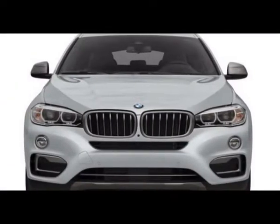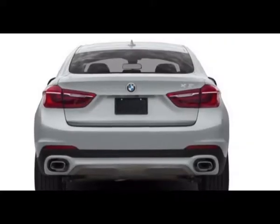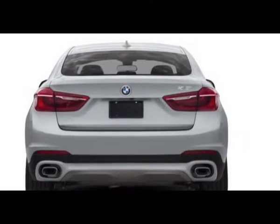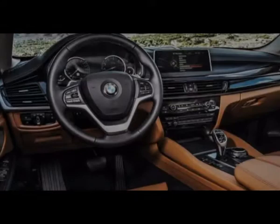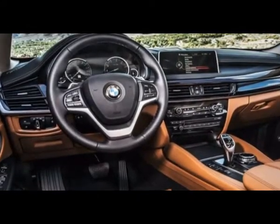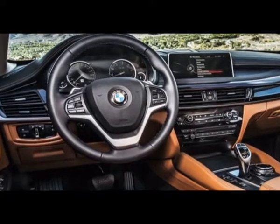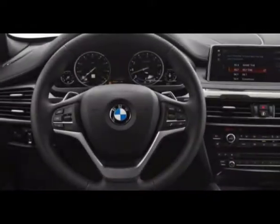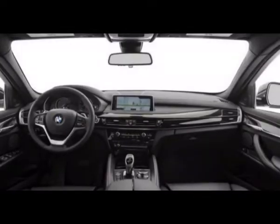BMW claims 0 to 60 mph acceleration in 4.6 seconds, versus 5 seconds for the X6 xDrive35i. For those who want much more muscle, the BMW X6 M features a V8 that produces 567 horsepower and 553 pound-feet of torque. That is adequate to shoot this near-heavyweight to 60 mph in an even 4 seconds.